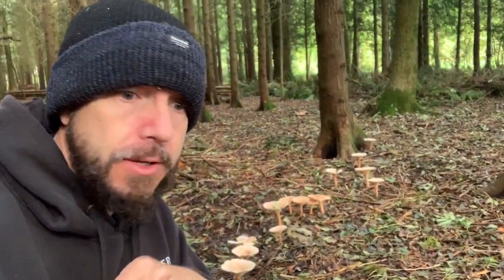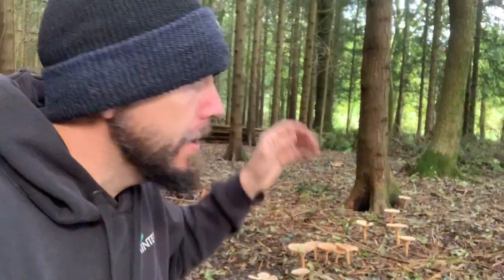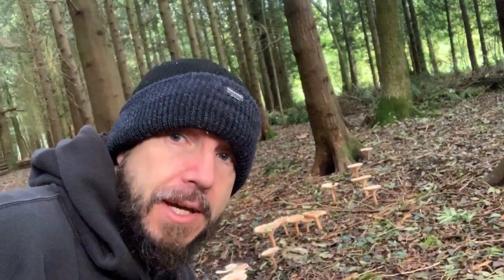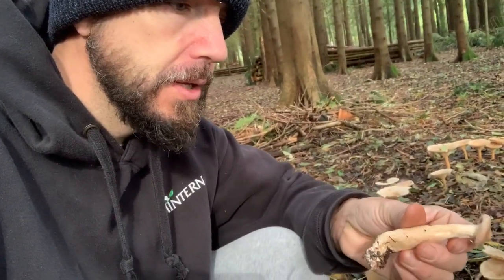This isn't a particularly big troop — you can expect to find them like this or bigger. There are several reasons why they're my absolute favourite. First, they're quite easy to ID. Now, as always, don't take my word for it — do your own research, and if you're not 100% sure, leave them behind. I've picked this small specimen just to show you what they look like when they're young.